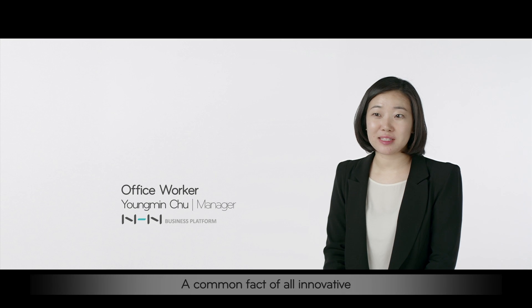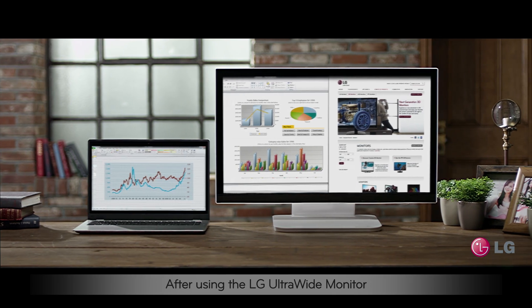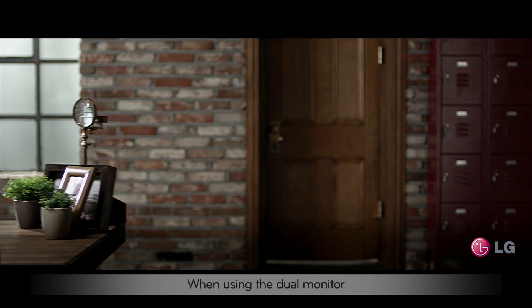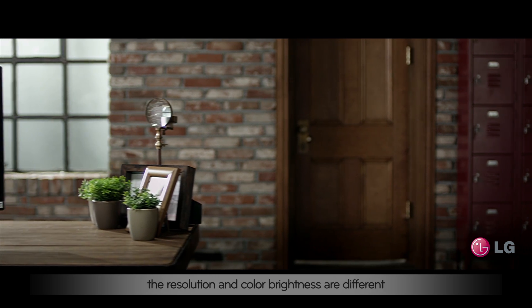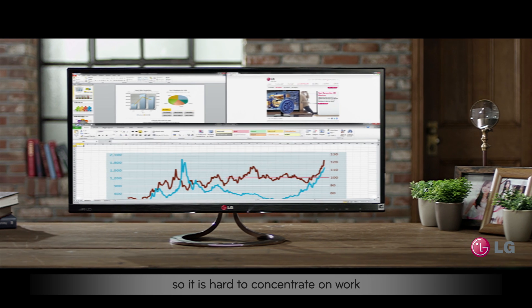A common fact of all innovative products is we realize how uncomfortable our lives were without these products. After using the LG Ultrawide monitor, I realized how uncomfortable the dual monitor is. When using the dual monitor, the resolution and color brightness are different, so it is hard to concentrate on work.